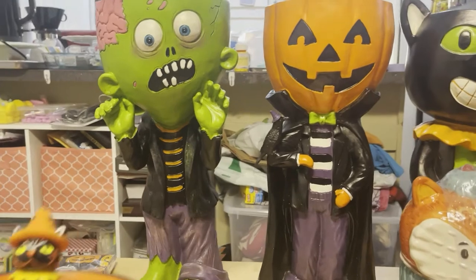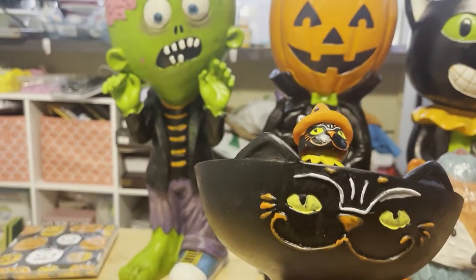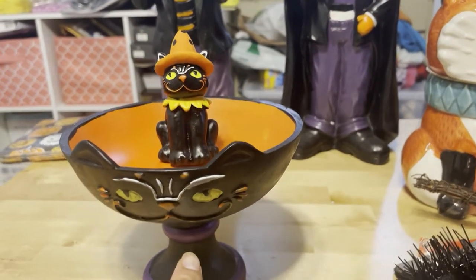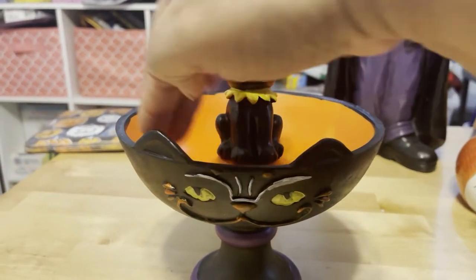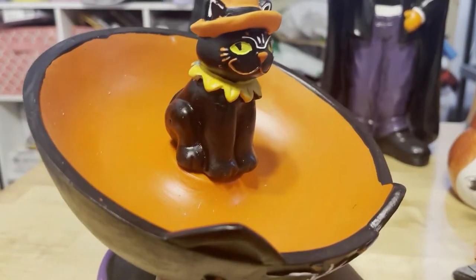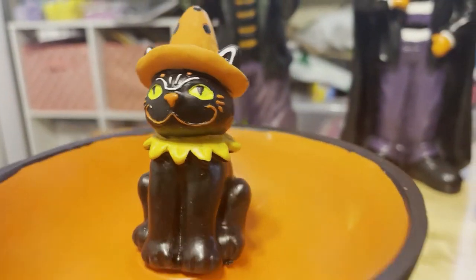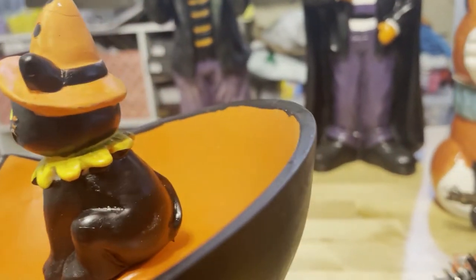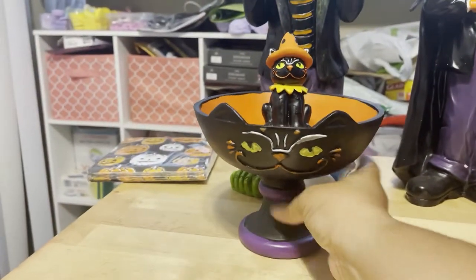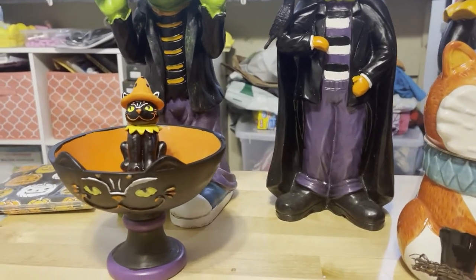I'm really surprised by the quality. This next thing she got is so adorable — it's a cat. I saw this online on Instagram and you put the candies in here. It's just so adorable. I just thought it was absolutely festive. Look at the little kitty cat. It's just nostalgic looking — it just has an old look to it. And I think that's why I like it so much. So that's the Halloween stuff.